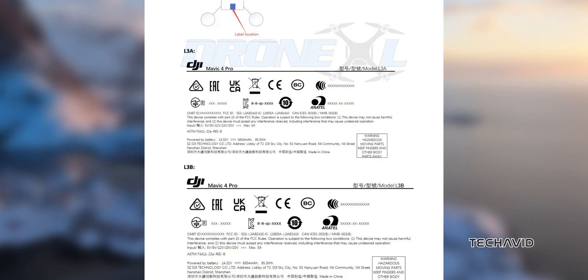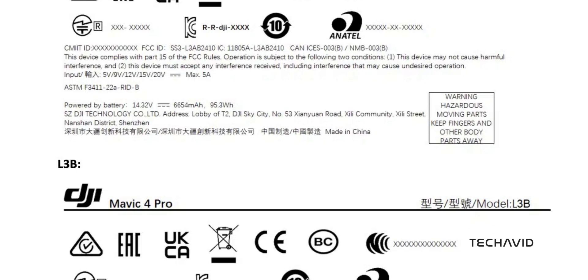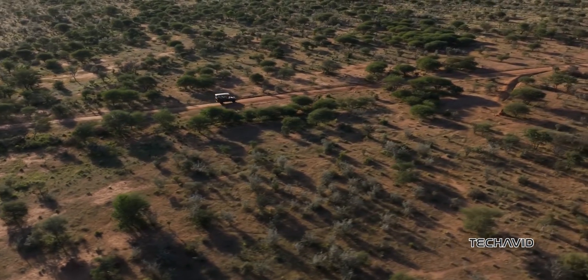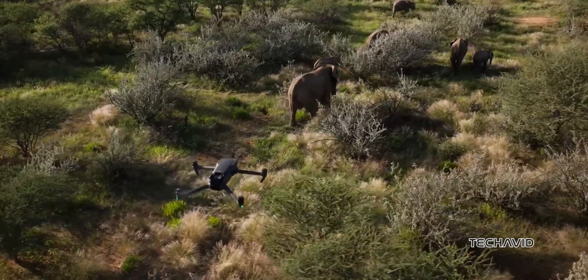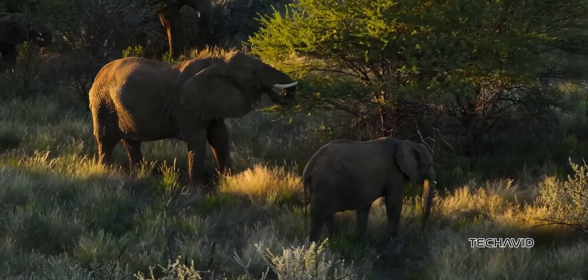The FCC filing mentions two models, labeled L3A and L3B. It's unclear how they'll differ, but we do get a peek at the battery specs. The Mavic 4 Pro is rocking a 95.3Wh battery with a 6,654mAh capacity — a step up from the Mavic 3's 90.4Wh and 5,870mAh. More capacity likely means longer flight times and better overall performance. The filing also confirms the usual hazardous moving parts warning, so this is definitely a drone.